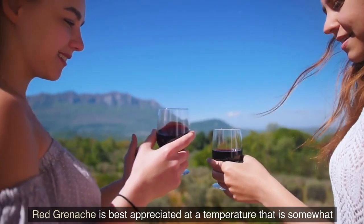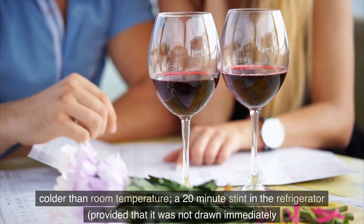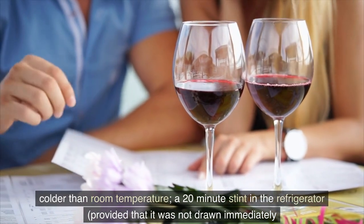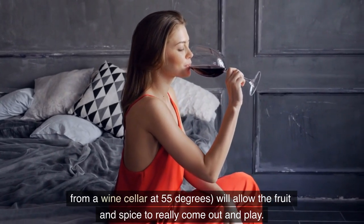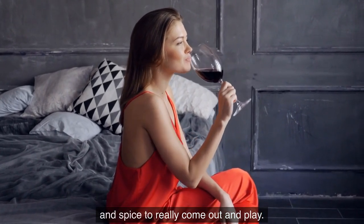Red Grenache is best appreciated at a temperature that is somewhat cooler than room temperature. A 20-minute stint in the refrigerator, provided that it was not drawn immediately from a wine cellar at 55 degrees, will allow the fruit and spice to really come out and play.